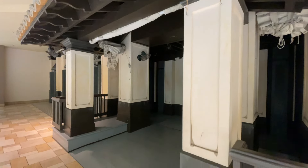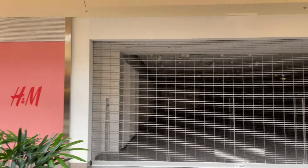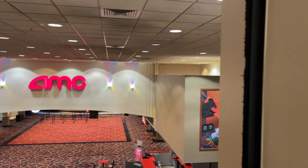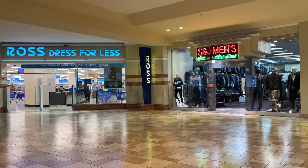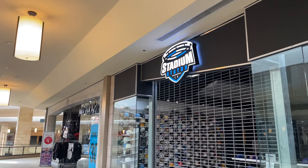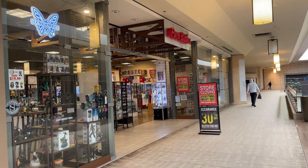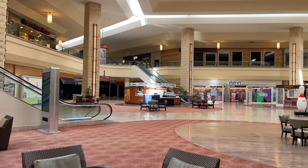H&M is also gone — I think as of January 7th of this year. It's so weird. The main branded ones which are AMC, Burlington, Ross, Hot Topic, and some of the smaller restaurants are still there, but only for a short amount of time. Walking through here felt like walking through a living relic.